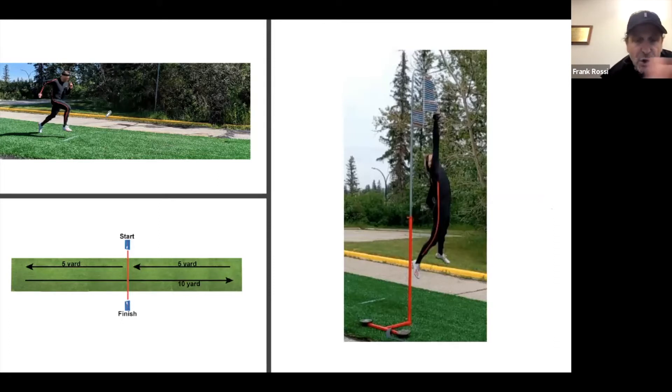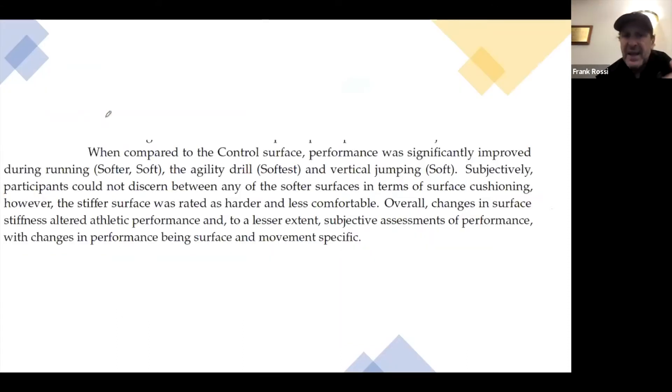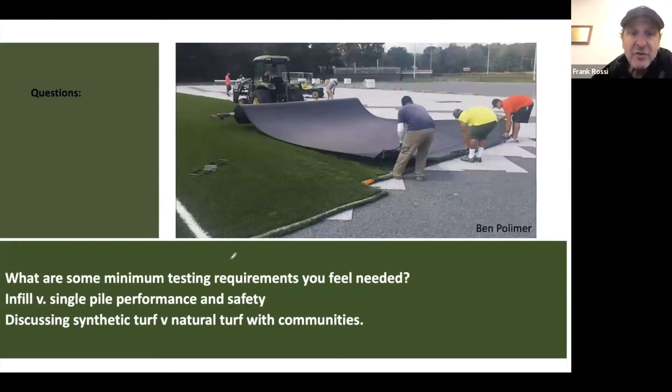They show clearly the 5-10-5 tests they do across these light sensors, the jump tests — it's really quite fascinating. I often wonder why we don't do this more for natural grass. We've got tons of this stuff for synthetic turf. And they do get into in this paper, John, how subjectively participants couldn't discern the differences in surfaces, and changes in surface performance were different relative to the stiffness or softness of the surface.